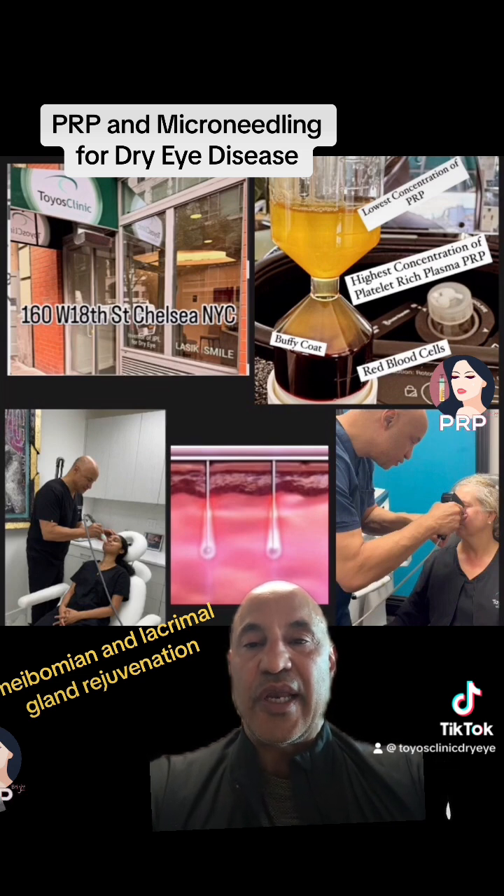The advantage of that is you're getting constant PRP bathing around the glands without any scarring — bathing around the lacrimal gland and the meibomian glands — using the rejuvenating factors in the concentrated platelet-rich plasma. It's much better than autologous serum because it has 20 times those factors that will help in rejuvenation.